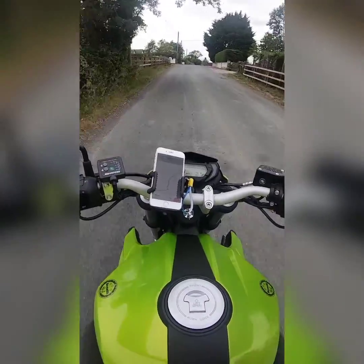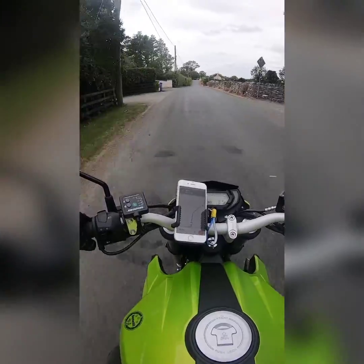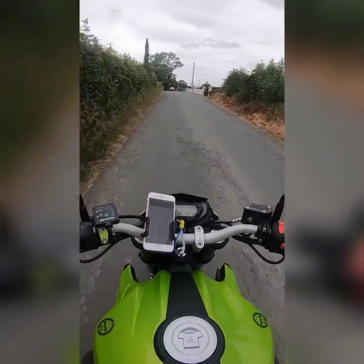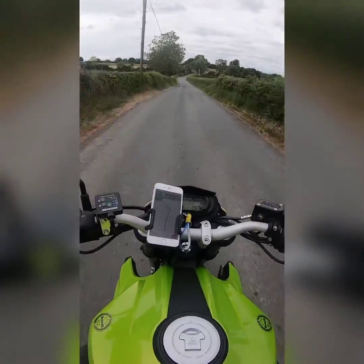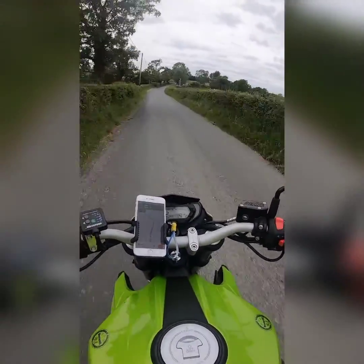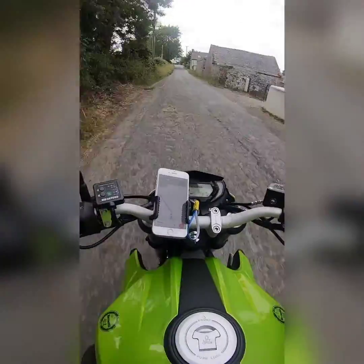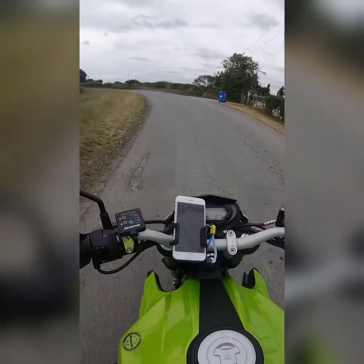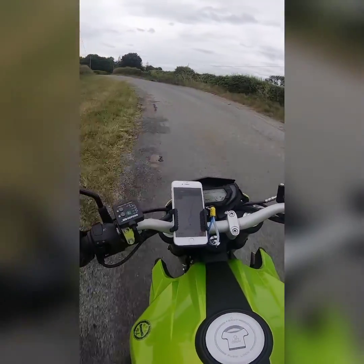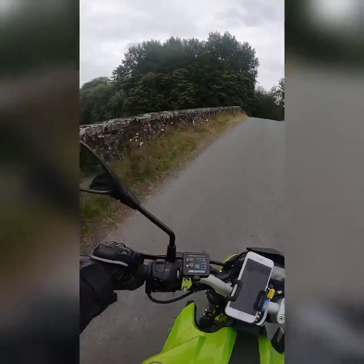By the looks of it we're going all these back roads, which I don't mind. But it is a bit colder today, so it's only about 13 degrees. We're going to go through Stonyford. Gravelly road. Little bridge — that's a nice river.